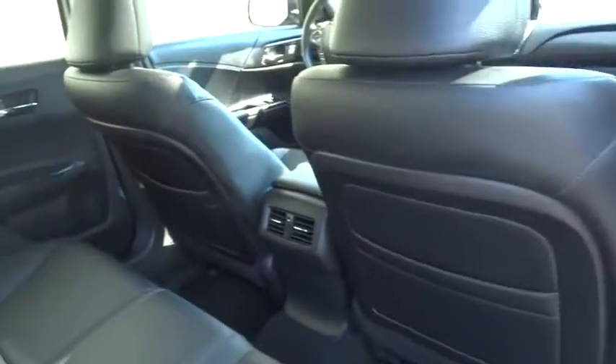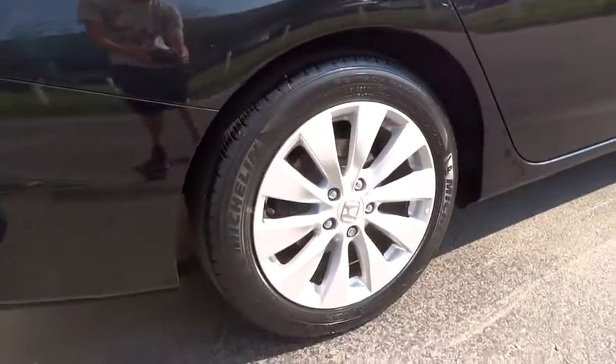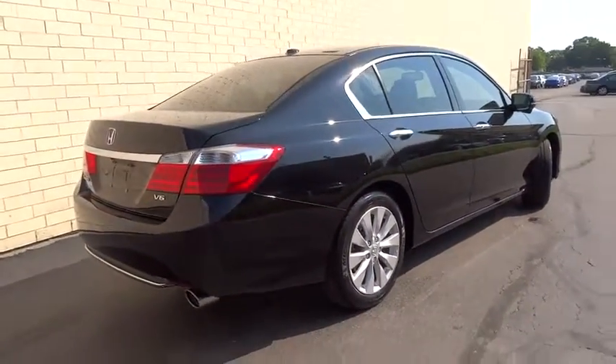Leather-wrapped steering wheel, adjustable steering wheel, power steering, four-wheel disc brakes, cruise control, floor mats, aluminum wheels, keyless start, auto-dimming rear-view mirror.